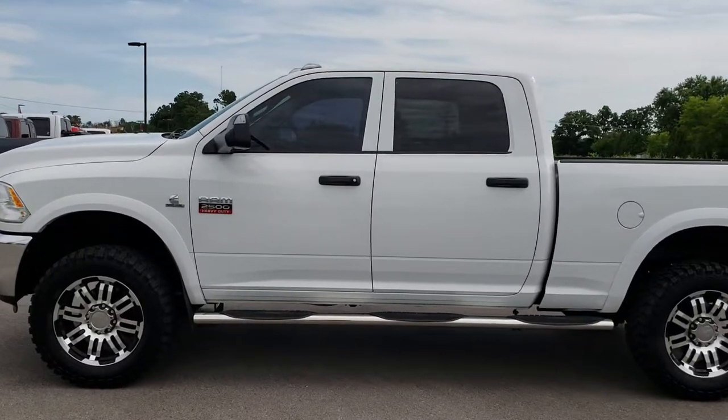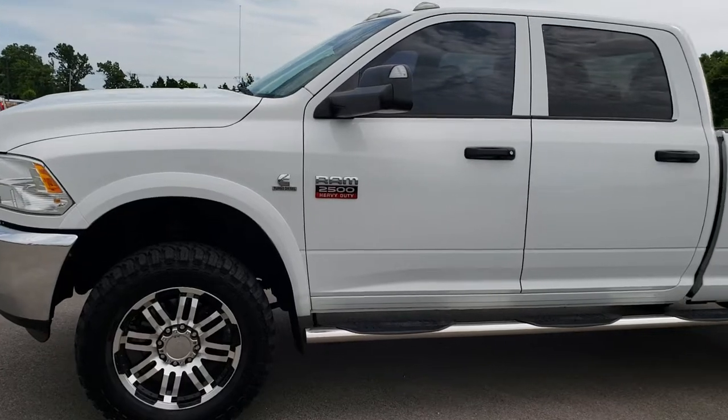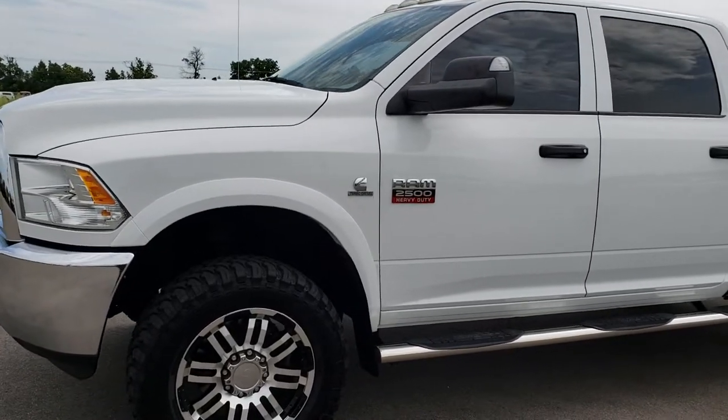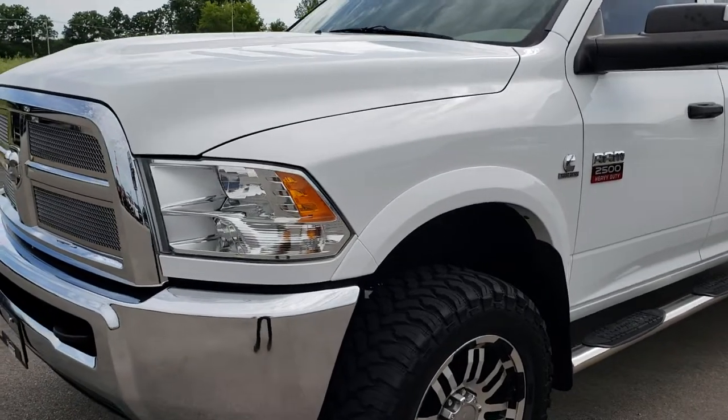This is stock number 9568. We are here at Summit Automotive in Fond du Lac, Wisconsin — your new and used Ram Heavy Duty Headquarters. Remember, we are the guys with the trucks on 41.